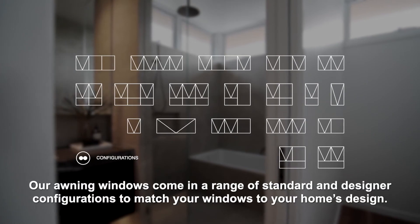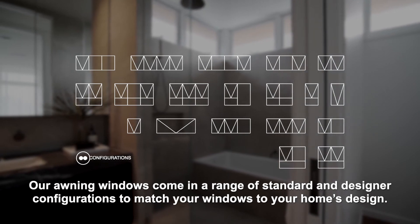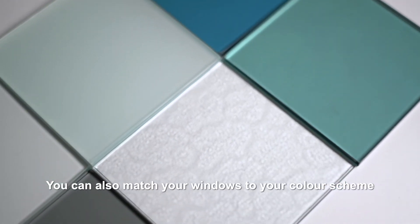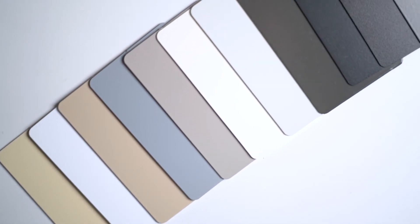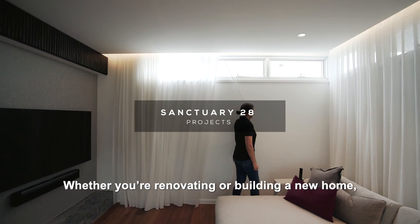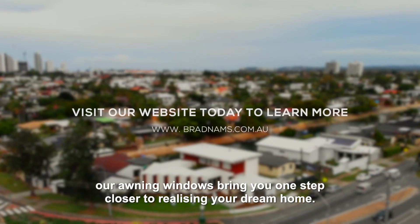Our awning windows come in a range of standard and designer configurations to match your windows to your home's design. You can also match your windows to your colour scheme with our wide choice of frame and glass colour options. Whether you're renovating or building a new home, our awning windows bring you one step closer to realising your dream home.